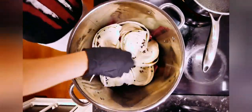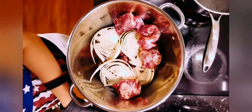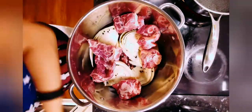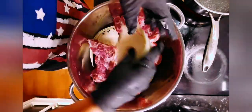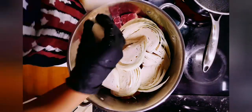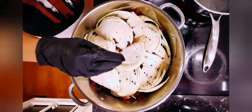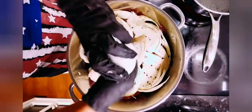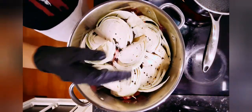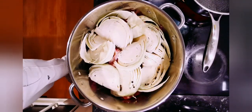Fårikål is lamb in cabbage. In a large casserole pot, place a layer of lamb on the bottom followed by a layer of cabbage. Add some peppercorns and salt, then repeat this process until you have used all the ingredients, finishing with a final layer of cabbage on top. Then add the water.